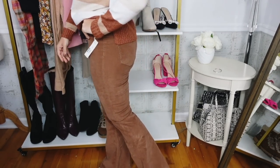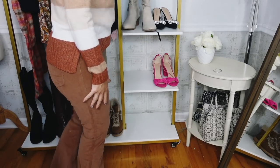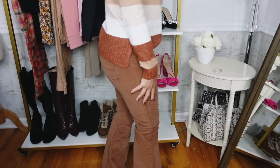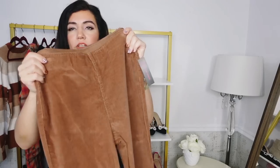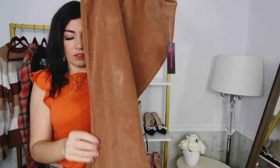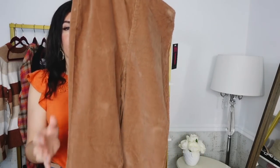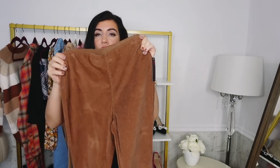They also come in three other colors: this classic corduroy brown, burgundy, black, and a black and pink floral. I think these are so nice for the price — easy pull-on, I love the little flare at the bottom. Easy to dress up or down. You could do a black turtleneck and throw these on with a little black pump or boot, or go more casual with a sweater and sneakers.